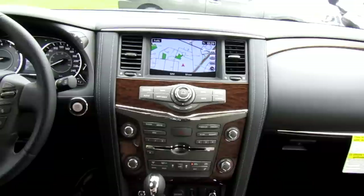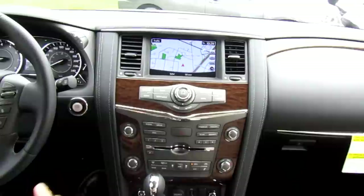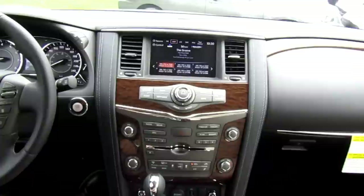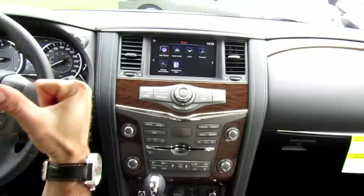Checking out the infotainment system and center stack — there's a nice wood finish throughout that gives it a high-end luxury look. It comes with the Bose audio sound system with 13 speakers. It's a multi-touch touchscreen, similar to what's in the Nissan Pathfinder, and you can navigate using the touchscreen or the dial and hard buttons. Sirius satellite radio is equipped, and you can play music via five USB ports, Bluetooth audio streaming, or various compatible apps.